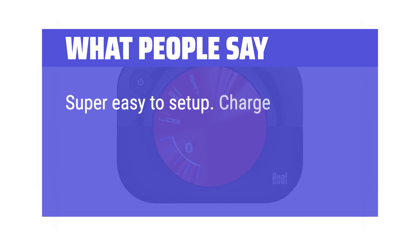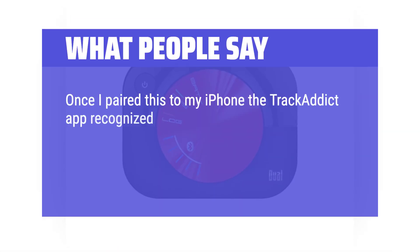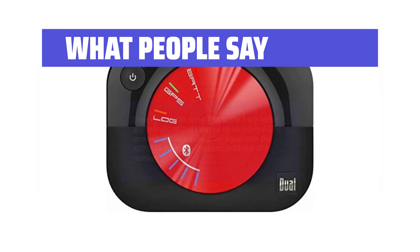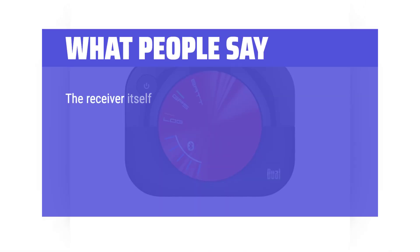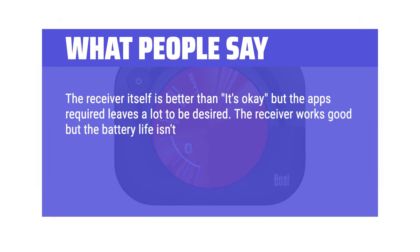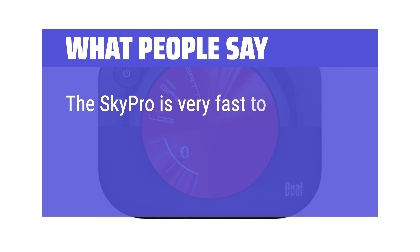What people say: Super easy to set up — charge it up, turn it on with the single button, find it on your device's Bluetooth menu and pair it. Done. Once I paired this to my iPhone, the TrackAddict app recognized I was using an external GPS receiver and began using the signal from the XGPS 160 instead of the internal iPhone GPS receiver. The 10Hz update rate on the XGPS 160 provides far greater car tracking resolution than the 1Hz that a typical phone receiver provides. The receiver works well but the battery life isn't the best — it claims 10 hours with a 3-hour recharge but appears to fall short on the 10 hours. The SkyPro is very fast to pick up satellites.